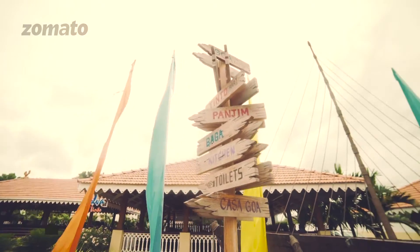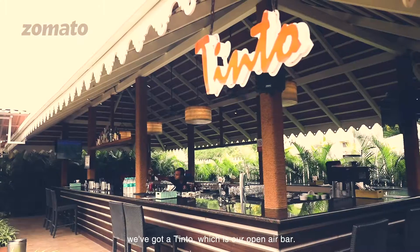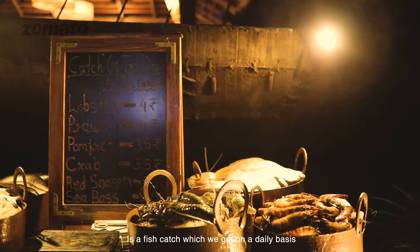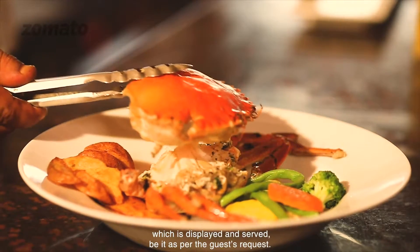The entire setup is a gold village theme. We've got a bagua, we've got a kohua, we've got a panjim, we've got Tinto which is our open air bag. It's a fresh catch that we get on a daily basis which is displayed and then served, be it as per the guest request.